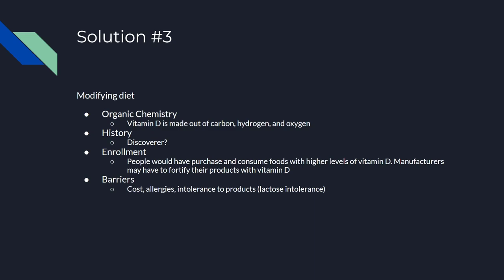For enrollment, people would have to purchase and consume foods with higher levels of vitamin D, things like cod liver and vitamin D fortified milk. Manufacturers may also have to fortify their products with vitamin D so that people can get vitamin D from more foods.